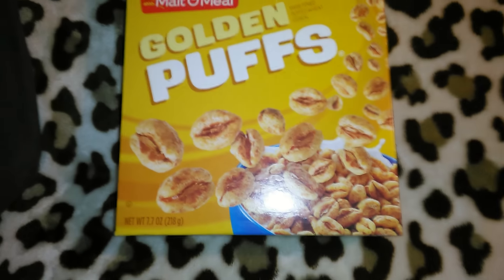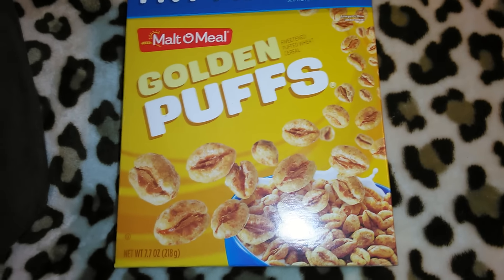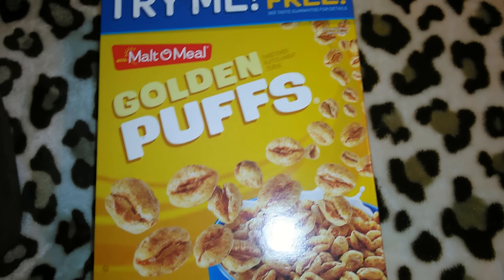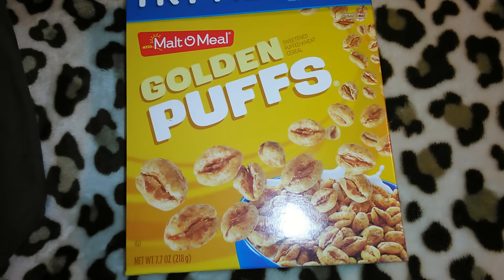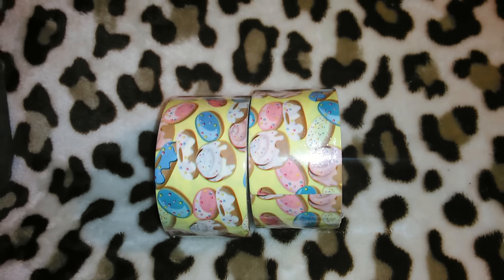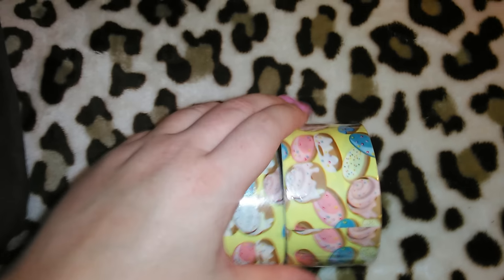I picked up another one of the Malto Meal Golden Puff Cereal — it's only 7.7 ounces. I don't love buying these little boxes for a buck but it's a convenience thing, and Robert really likes this cereal. I also picked up two more of my all-time favorite duct tapes from Dollar Tree — I had already hauled three of these yesterday. Now I have five of them and to me the more the merrier because I will definitely be putting those to use.